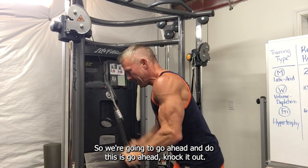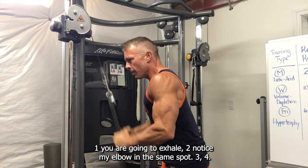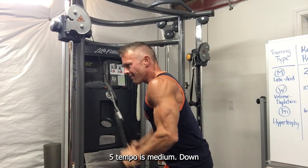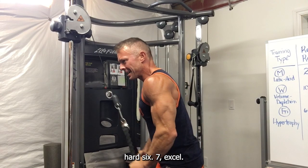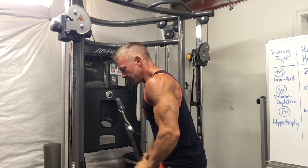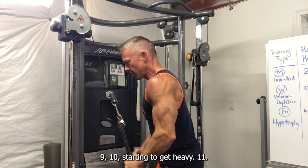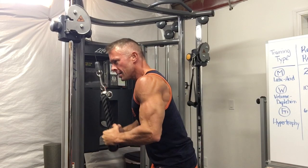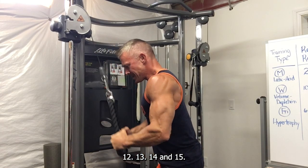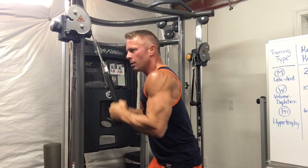Let's go ahead and knock it out. One — exhale. Two. Notice my elbow in the same spot. Three, four, five. Tempo is medium, down hard. Six, seven. Exhale, nine, ten. It's starting to get heavy. Eleven, twelve, thirteen, fourteen, and fifteen. Boom.